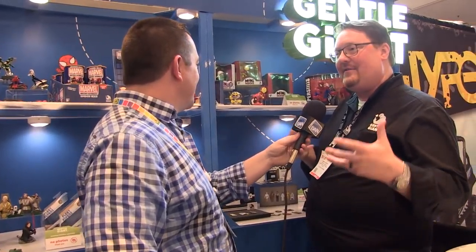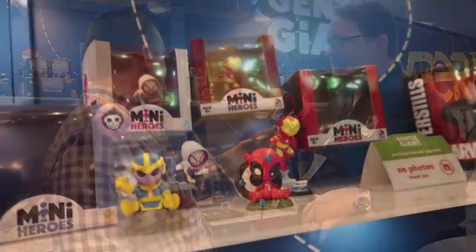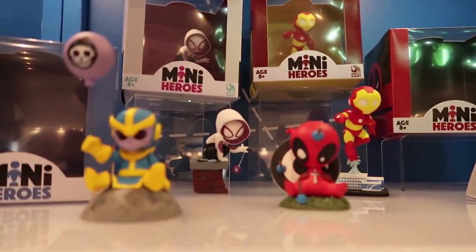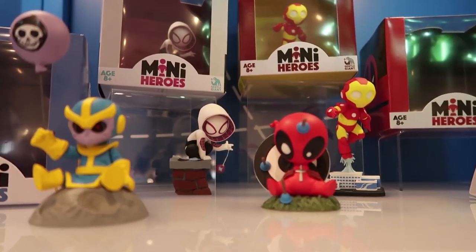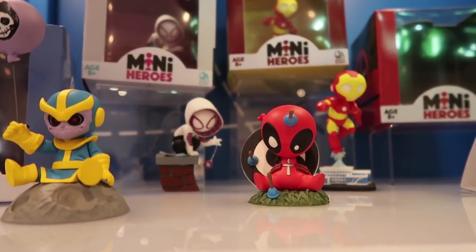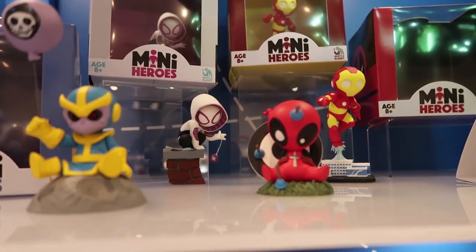Next we have our Mini Heroes, which are scaled-down versions of our Marvel animated figures with stylized bases. They're based on actual Marvel comic covers done by Scotty Young. We love this line, we love Scotty's work — we're friends with Scotty and had him at our booth signing. People really love the larger ones we do, and I think they'll like the Mini Heroes as well.